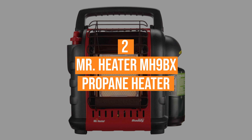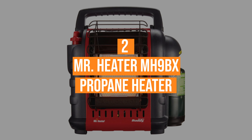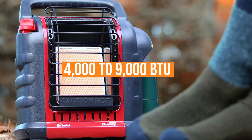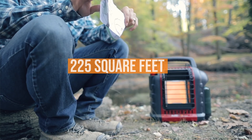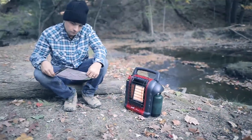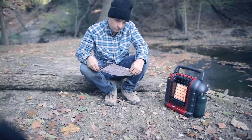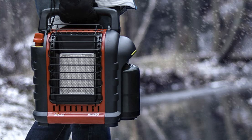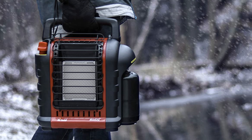Coming in at number one, the Mr. Heater MH9BX Buddy Indoor Portable Propane Heater. The Mr. Heater Portable Radiant Heater is one of the best tent heaters for camping. The Radiant features BTUs from 4,000 to 9,000, meaning you can heat a space up to 225 square feet. In terms of safety, this portable heater offers an auto shutoff to ensure that there'll be no fires if you fall asleep. In addition, the Radiant shuts off if the pilot light goes out or detects low levels of oxygen.